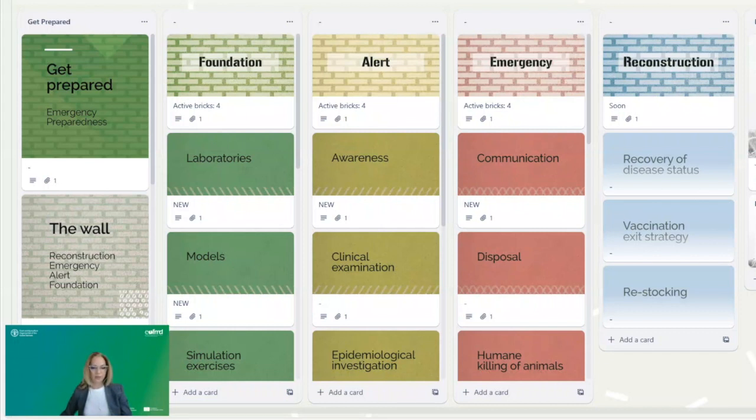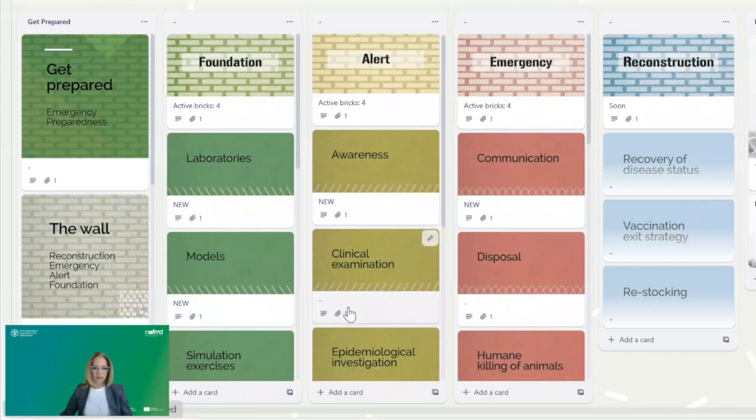Links to EUFMD resources, such as EUFMD's model, published guidelines, open access e-learning courses, video tutorials, and other material are included. The Wall contains four layers — foundation, alert, emergency, and reconstruction — each of them including bricks covering specific phases and areas of emergency preparedness and response.